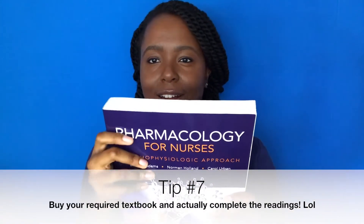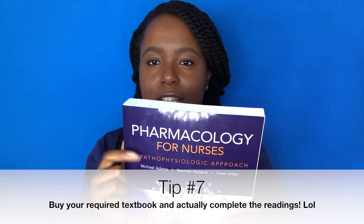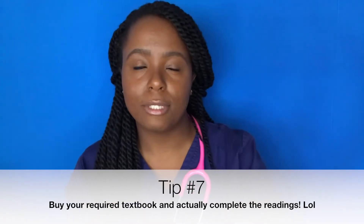The last tool I used for pathopharm is my textbook. Ours is called 'Pathopharmacology for Nurses: A Pathophysiologic Approach.' I love that textbook — I didn't use it for everything, but I referred back to it sparingly to understand concepts better and look up things I may not have gotten straight away from the lecture.